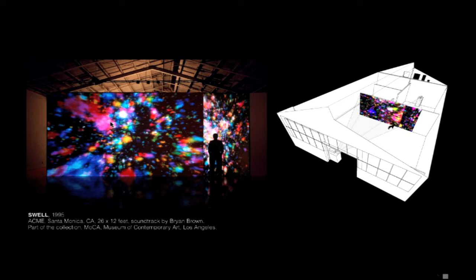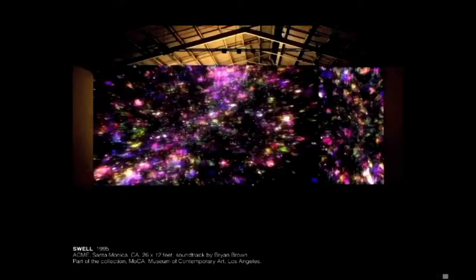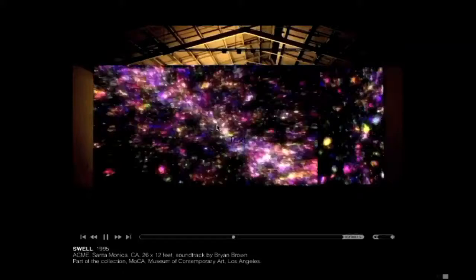There are two projections side by side — one's horizontal and one's vertical — and the second vertical screen is also rear screen, so if somebody walks behind it they create a shadow and become part of the piece. This is a simulation documentation because at the time I bought one of the first digital video cameras and it was dreadful, so I had to make this.